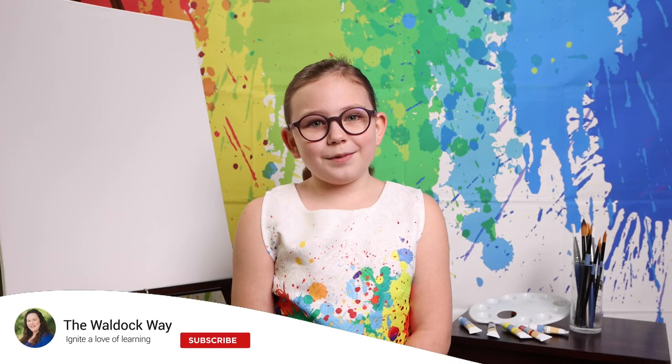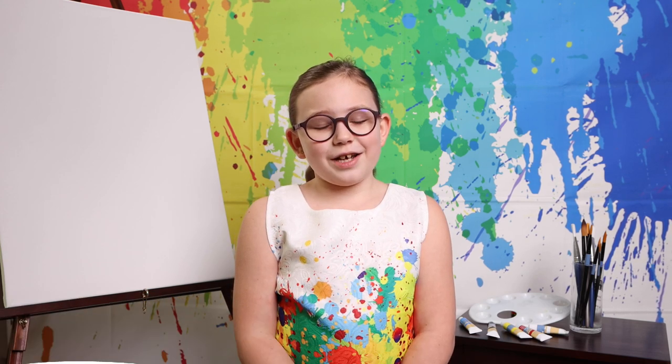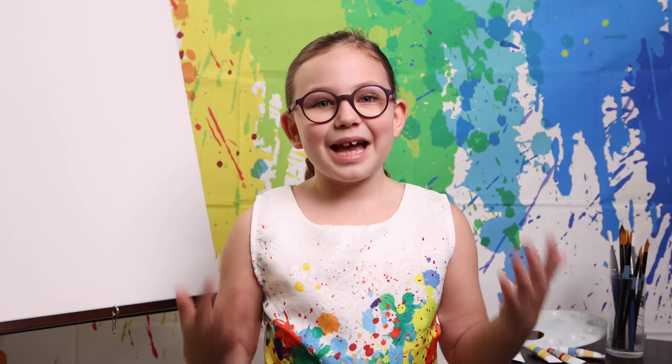Hi everybody! Welcome to the Water Quay. My name is Emily. Today's video is our May Morning Basket. I love art but we haven't done as much as I'd like this year, so for this month's Morning Basket we're doing art and artists.